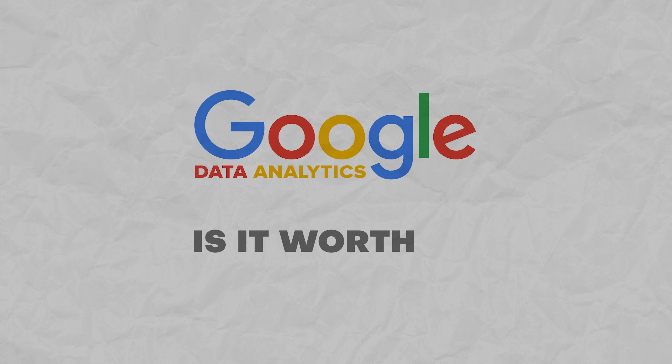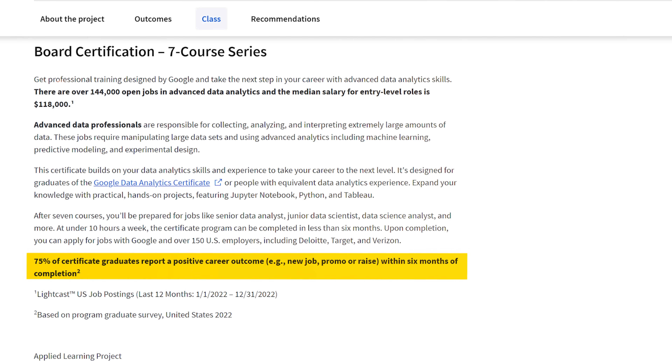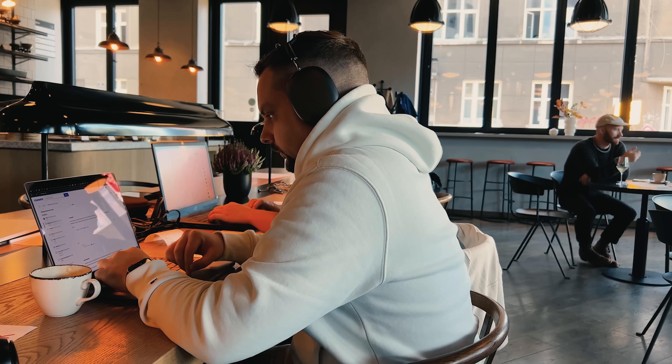Is the Google Advanced Data Analytics Certificate worth it? Should you invest your precious time and hard-earned money into this certification program? My answer is simple: I don't see any serious reasons why you shouldn't. This program gives a great boost to your data analytics skills and advances your career. There are a lot of valuable things to learn — data science, machine learning, data analysis and data visualization — all crafted by Google experts with lots of experience in their field. And honestly, there are not many good alternatives that can compete with this course series.